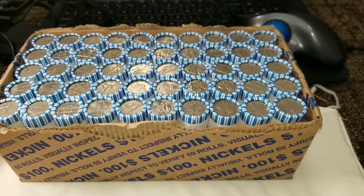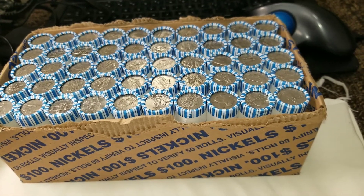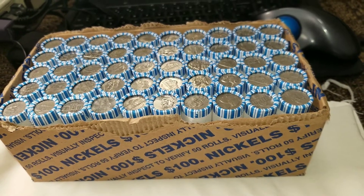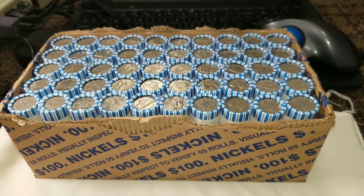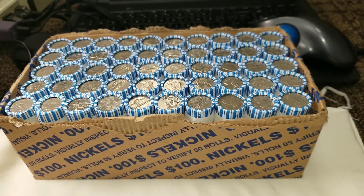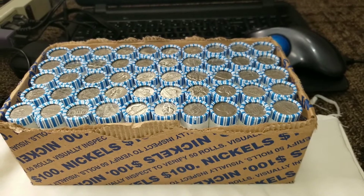We're back with box number two. By the looks of it I'm not seeing anything buffalo-y — at least not old buffalo or silvery. To save a little time on this video, I'm only going to bring you in on any varieties I find and on any 40s. Unless we get a key date 50s, we'll just do a wrap up on the 50s at the end.